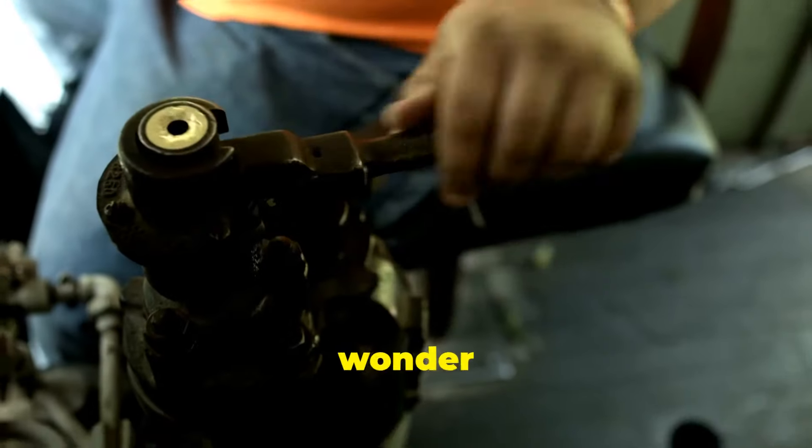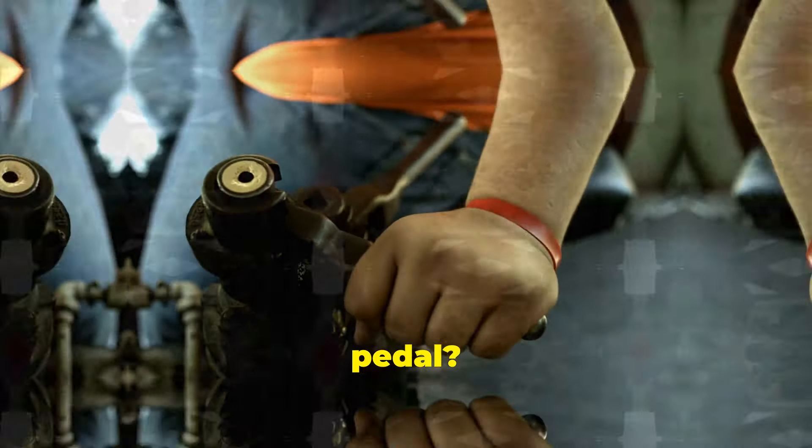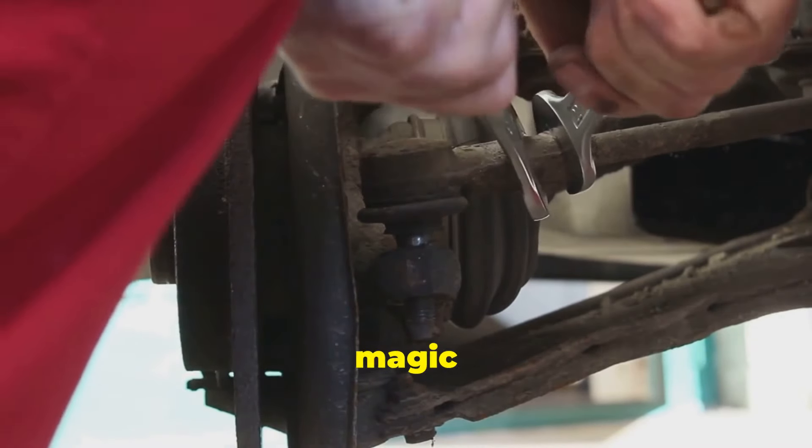Hey there, car enthusiasts! Ever wonder what makes your car stop smoothly with just a light tap on the brake pedal? Today, let's dive into the world of brake boosters and unravel the magic behind them.